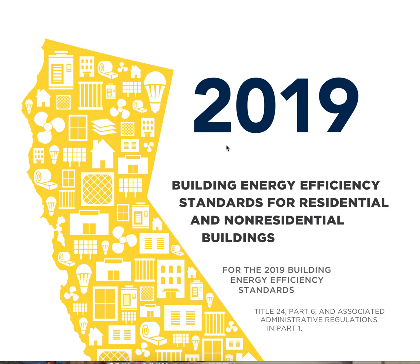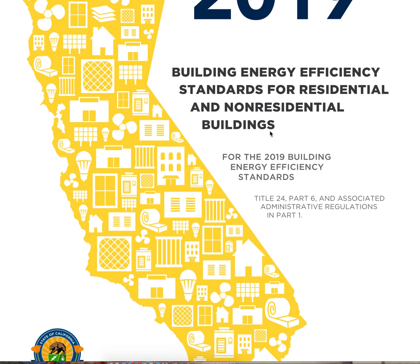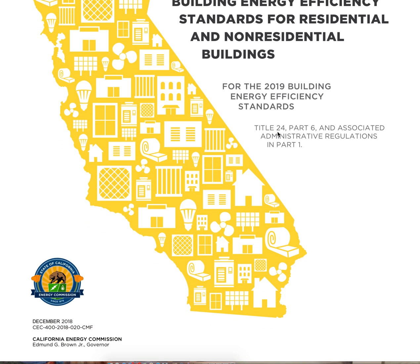This is David with Advanced Compliance. Let's take a look at a couple of changes that the California Energy Commission has made from the 2016 to the 2019 Building Energy Efficiency Standards — our Title 24, Part 6, our energy code.